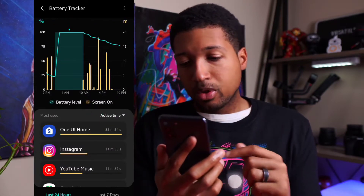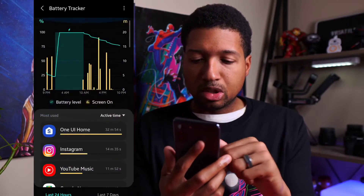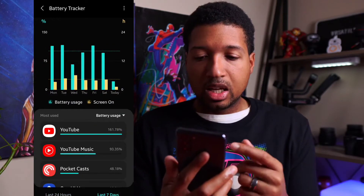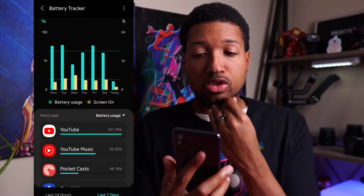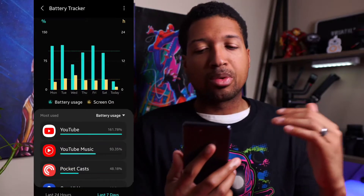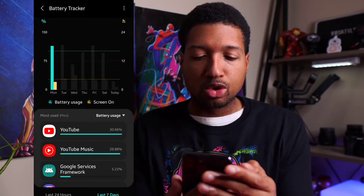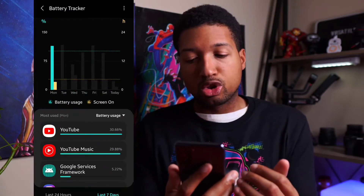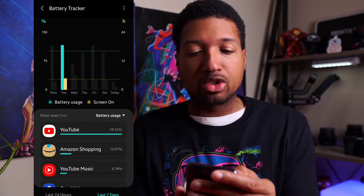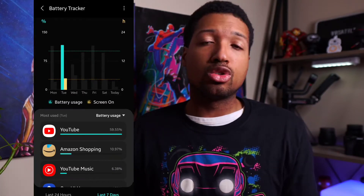If you look at active time, 32 minutes on One UI, 14 minutes on Instagram. I don't really spend too much time on my phone. But the nice part about it is if you click on last seven days, it shows you your battery usage over the course of the last week. It really gives you a gauge as to how your battery has been faring — has it been failing, have you been using it a lot? You can click on that day and it'll show you the usage of your phone. It's a bit more in-depth detail outside of the battery care.